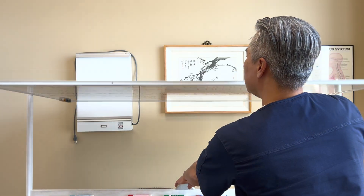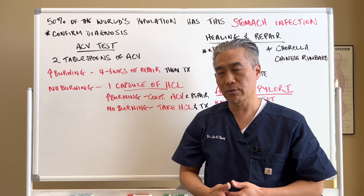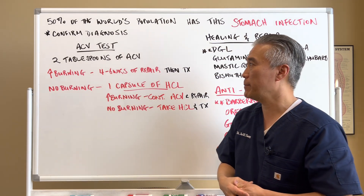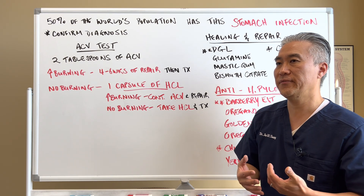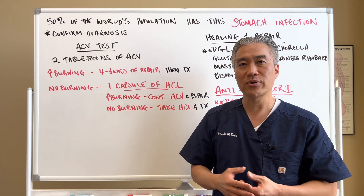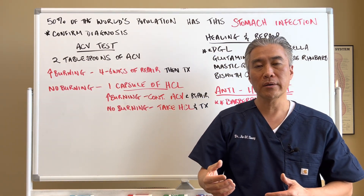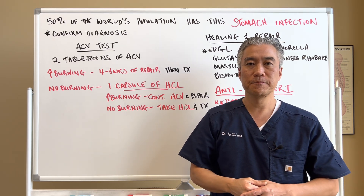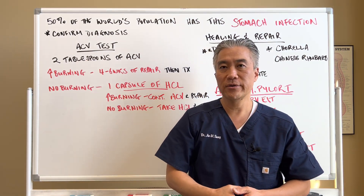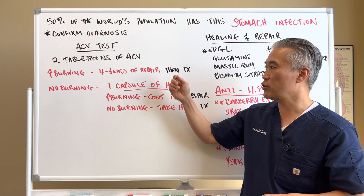The first thing you have to do before going into any management of H. pylori is confirm the diagnosis — do you or do you not have H. pylori? Once we get the confirmation, we need to determine if this patient can tolerate the treatment. One way we can do that is the apple cider vinegar test. You take two tablespoons of apple cider vinegar, mix it into some water, and drink it before a meal. Do you have burning or not? If you have burning with apple cider vinegar, you will need four to six weeks of gut repair before you go into management or treatment of H. pylori.